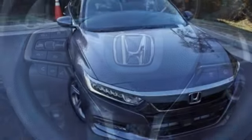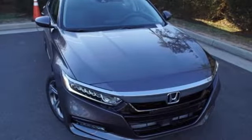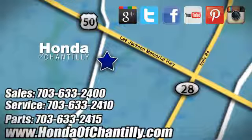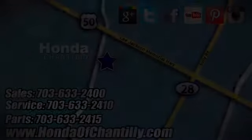Every Honda is designed with a driver in mind. Hurry in today and see it for yourself. Honda of Chantilly — we're conveniently located just south of Dulles Airport at 4175 Stonecroft Boulevard in Chantilly.